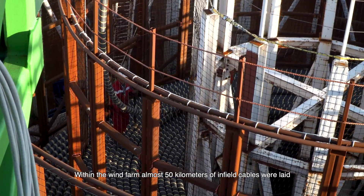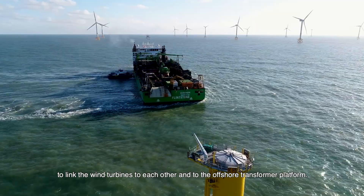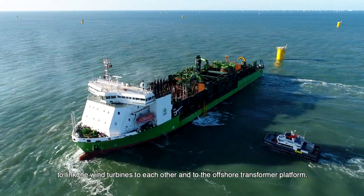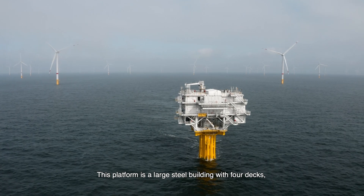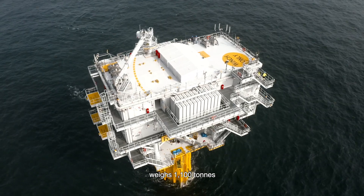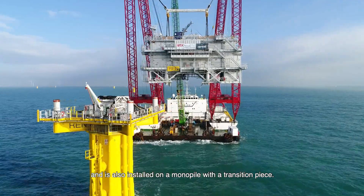Within the wind farm, almost 50 kilometres of infield cables were laid to link the wind turbines to each other and to the offshore transformer platform. This platform is a large steel building with four decks, weighs 1,100 tonnes, and is also installed on a monopile with a transition piece.